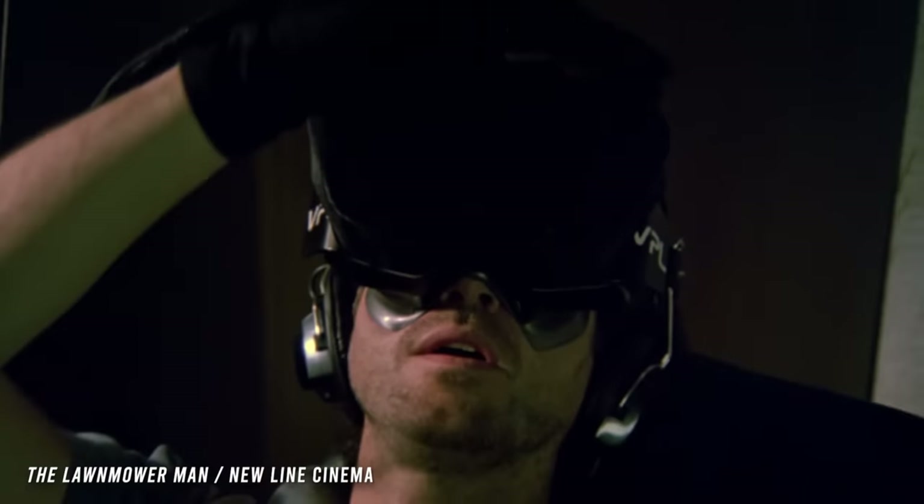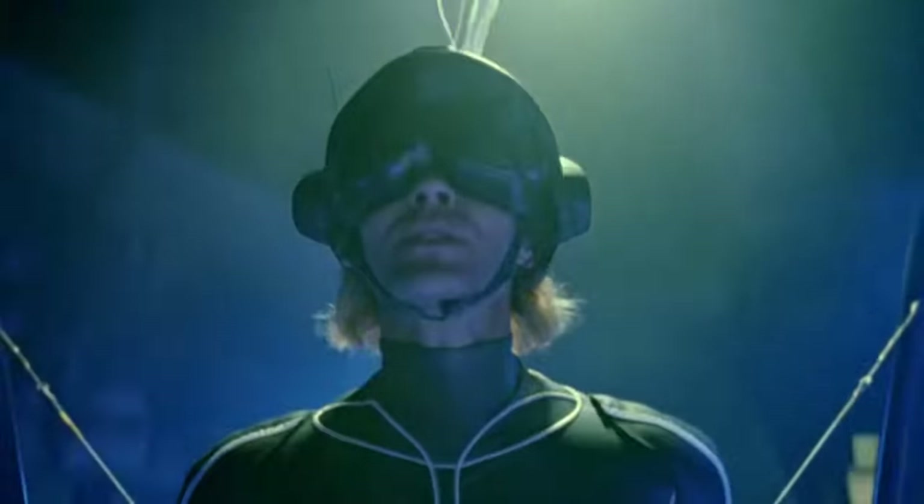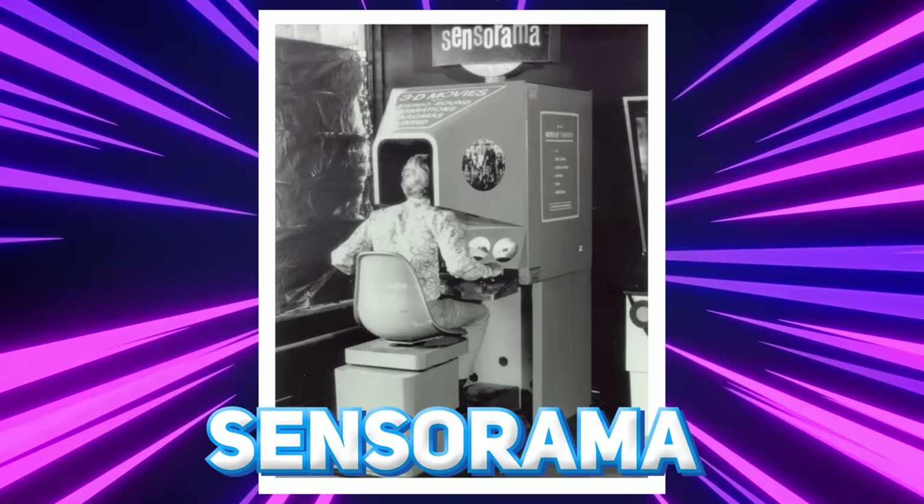In movies like Lawnmower Man and Ready Player One, pop culture has been infused with ideas of VR. But what has actually become a reality? To find out, we have to travel all the way back to the 1960s with the Sensorama!